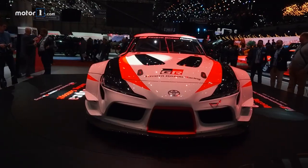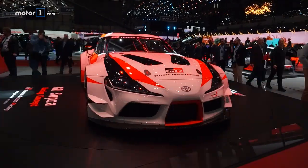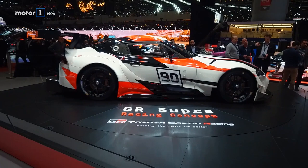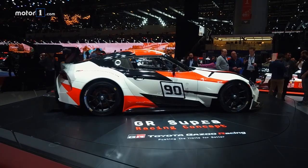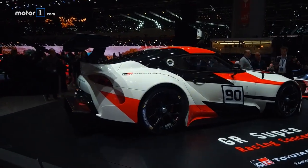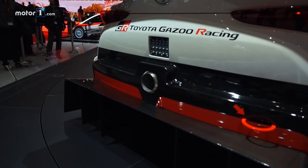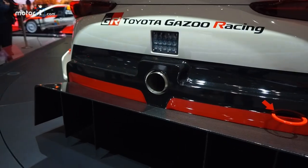Being a race car, this one has an enormous wing and diffuser, plus meaty tires on center-locking wheels. The car overall lives up to the basic look we've come to expect from spy photos of the new Toyota Supra, with a long hood and swept-back cabin with a floating roof effect, really recalling older Supras, but in a much more modern way.